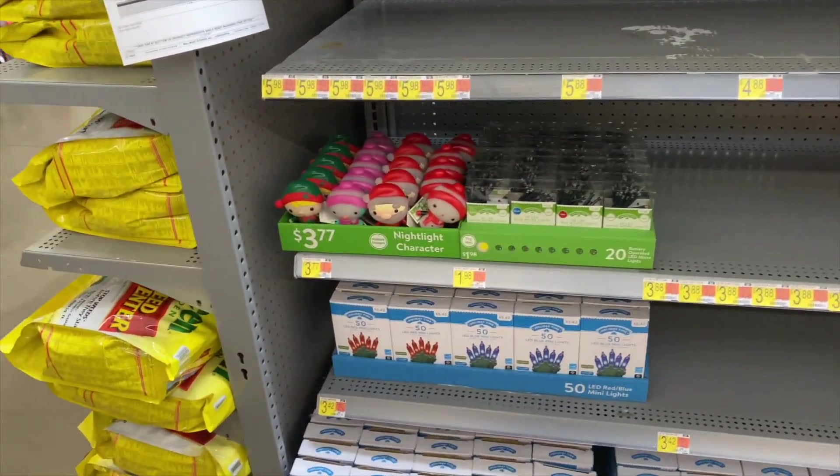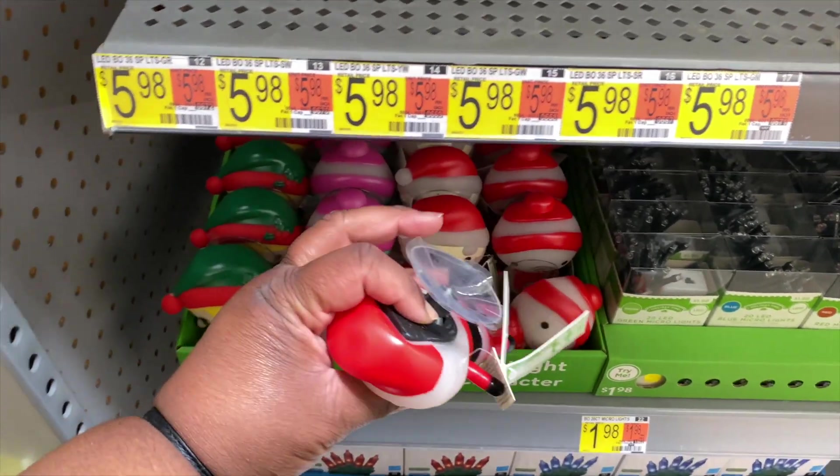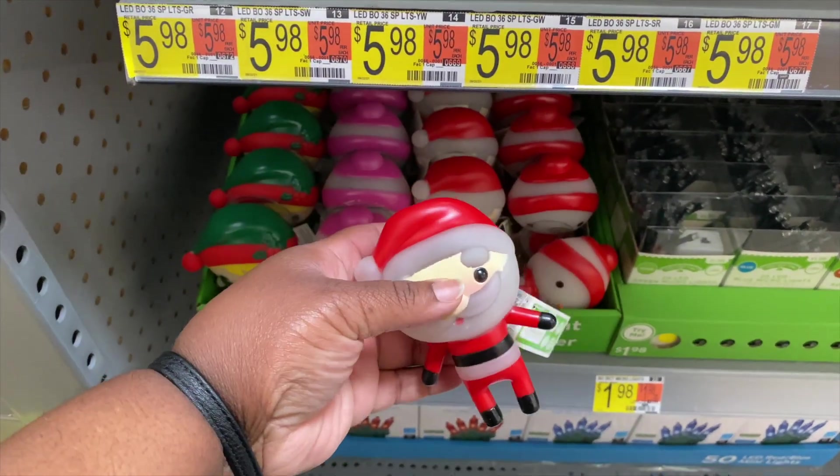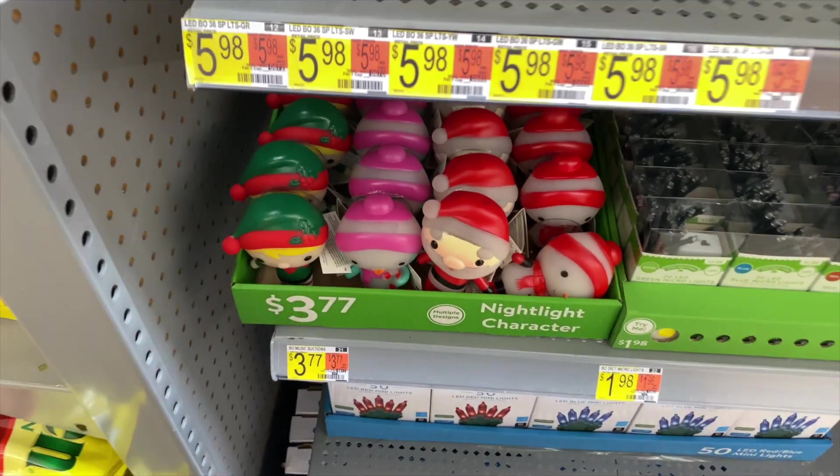They have these night lights - these are cute and different. They sit on the window, they got the little suction cup on them for the window. So there's like different ones, that's cute.